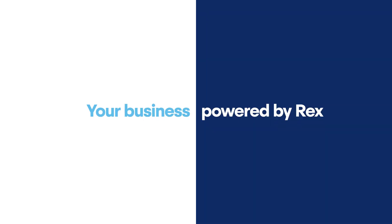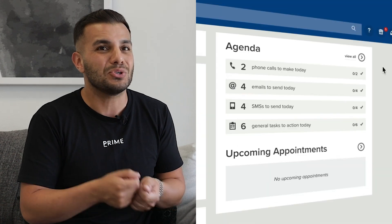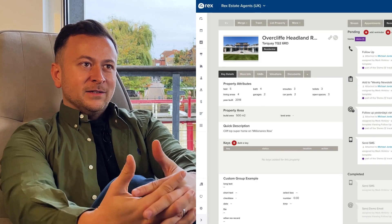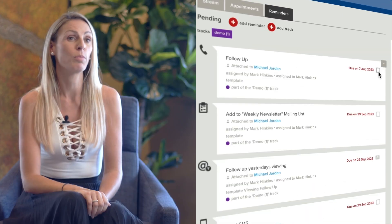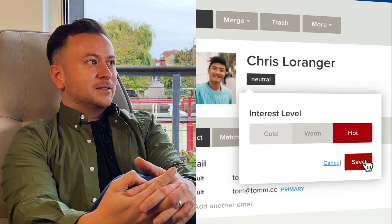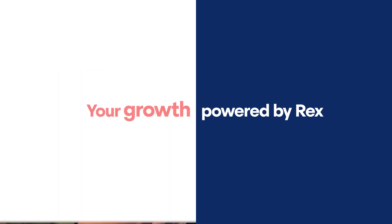It was really about not just finding something that is functional but also finding something that's user-friendly, and Rex is that. It was designed to make agents' lives easier, giving us the opportunity to talk to more people — not taking us away from doing that — and making them able to operate in the modern way of agency.